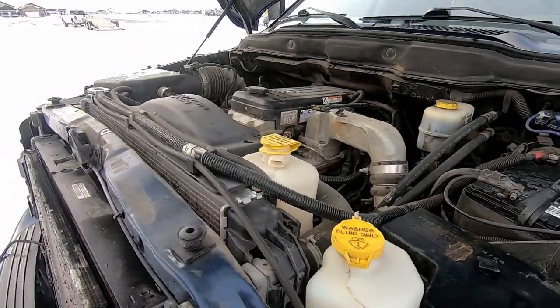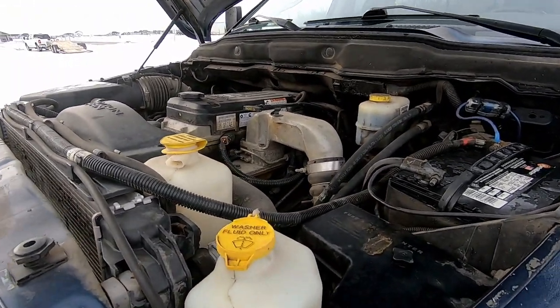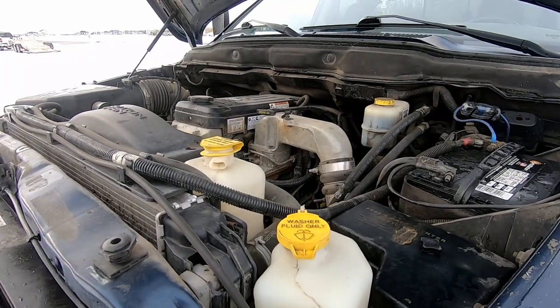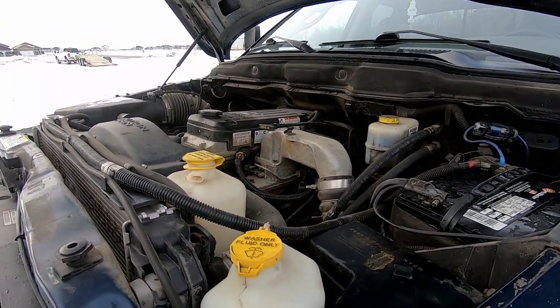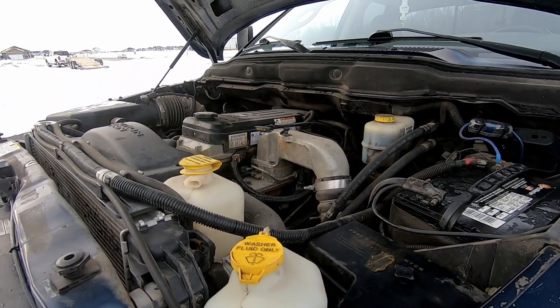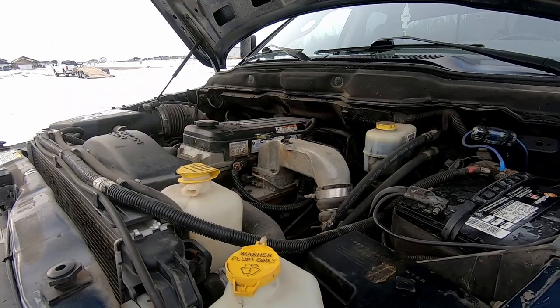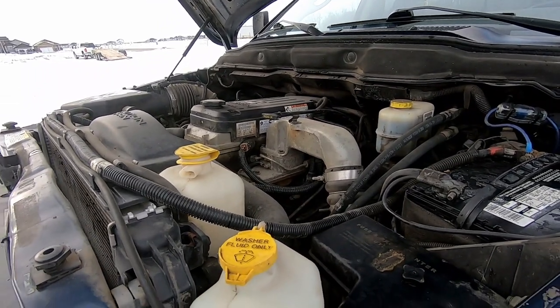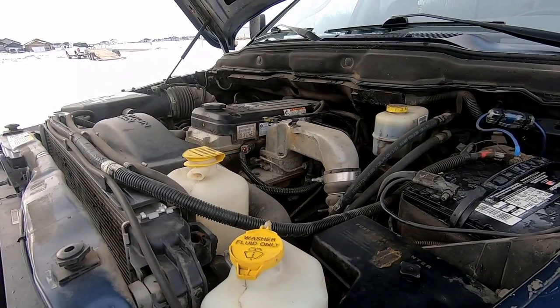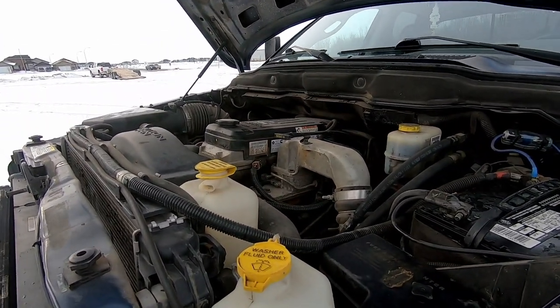In my opinion, the most important thing you can be looking at when buying a used diesel truck is blow-by. Blow-by is basically all the compression that happens in your cylinder. If your piston rings are getting worn out, some of that compression is going to squeeze past your piston rings down into the actual crankcase or oil pan. That is a really good sign that the engine is tired and ready for a rebuild.